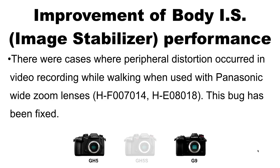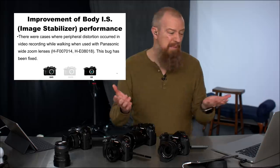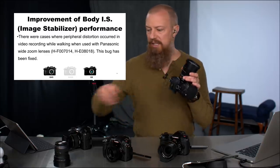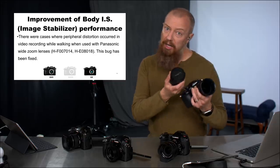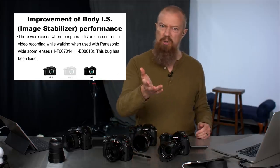Next is improvement of body image stabilization. There were cases where peripheral distortion occurred in video recording while walking, specifically when using the wide zoom lenses — that's the 7-14mm and the 8-18mm. This bug has been fixed. This applies to the GH5 and the G9, because of course the GH5S doesn't have in-body stabilization. So if you're using either of those lenses, you should see better performance with no edge distortion.